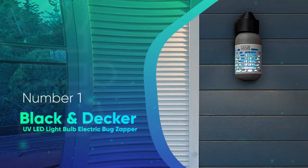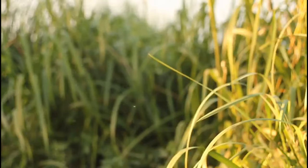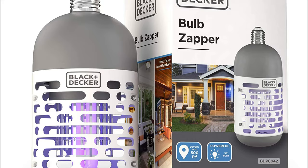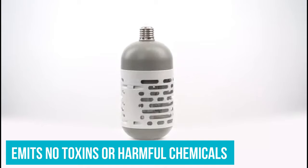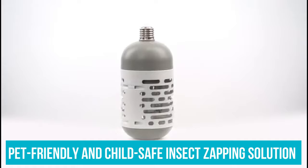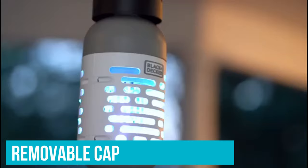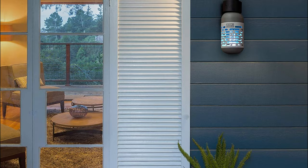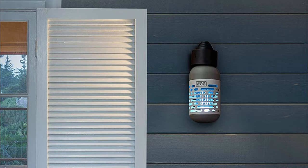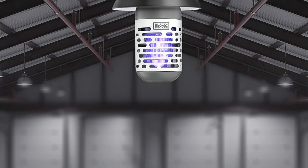Number 1: Black & Decker UV LED Light Bulb Electric Bug Zapper. For homeowners looking for an affordable and effective insect control solution, look no further than the Black & Decker UV LED Light Bulb. This model is only a bulb and must be fitted into an existing light bulb socket for easy operation. It emits no toxins or harmful chemicals, and it's a pet-friendly, child-safe insect zapping solution. The removable cap on the bottom catches the insects after zapping, keeping your floor clean. It features quiet operation with no humming or buzzing noises. The dual design allows the homeowner to use it as a regular LED light bulb or activate the potent pest killer. However, some buyers report the bulb produces a light that is too bright for indoor use, which isn't surprising given that LED lights are typically brighter than incandescent bulbs.